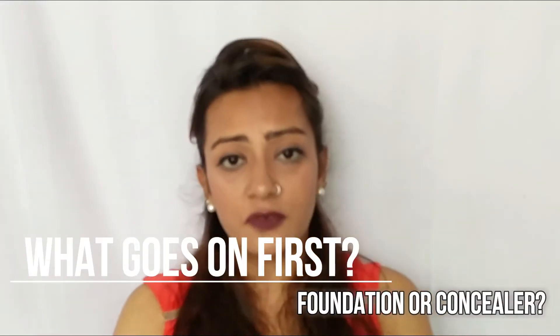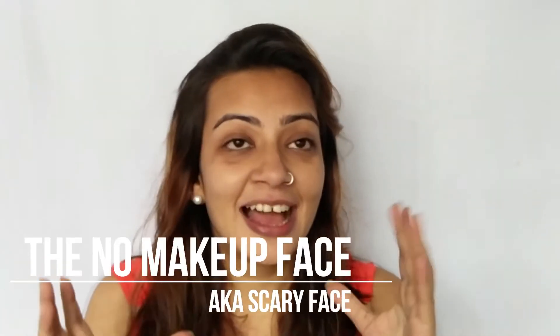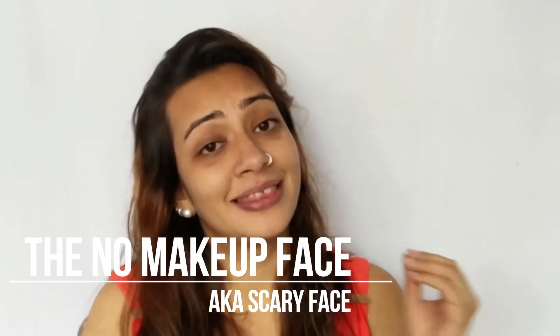So what we're doing today is addressing this basic question: what goes on first, foundation or concealer? You may get your answers from the clips I've put in — I show you a naked face, then a foundation face, and then foundation and concealer — and those are the steps I want to walk through.